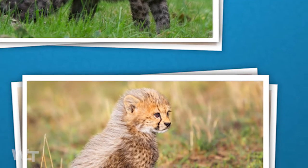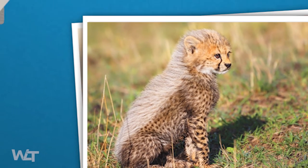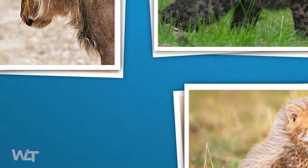According to a popular theory, baby cheetahs evolved to mimic adult honey badgers. Because honey badgers are so violent that nearly no other animal would dare to attack them, this protects the young cheetah in the process.